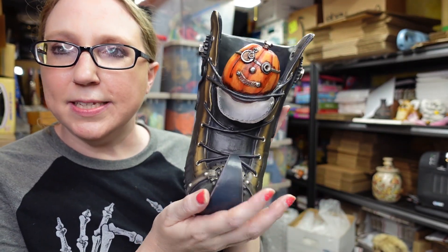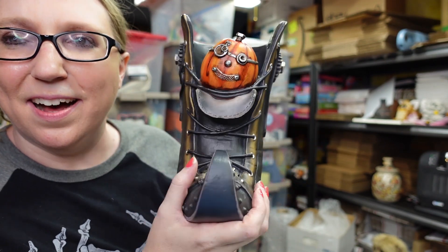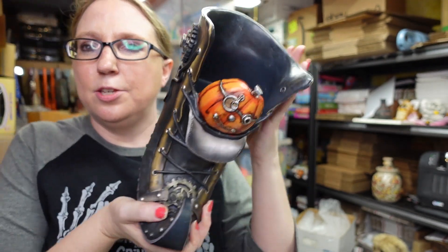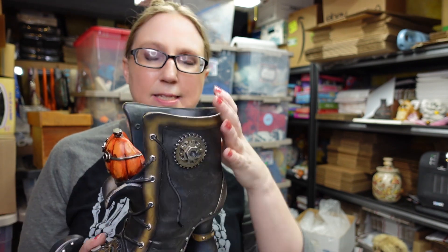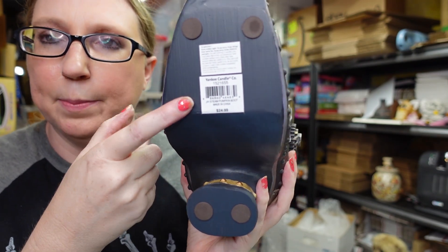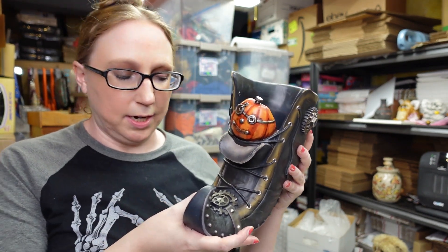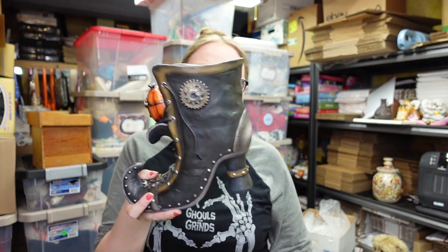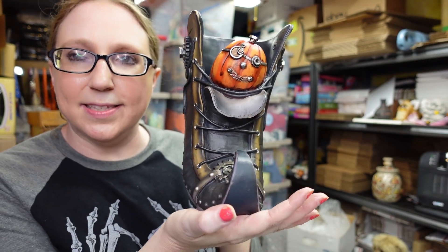Also at her yard sale I found this really awesome Yankee Candle holder. It's got this steampunk witchy boot with a steampunk-looking jack-o-lantern in it — you'd stick your jar candle in there. It still has its sticker on the bottom. Pieces like this become retired and you can no longer purchase them, so there are collectors who look for this type of stuff. I paid $10 for this at her yard sale and listed it as a buy it now for $55.99.